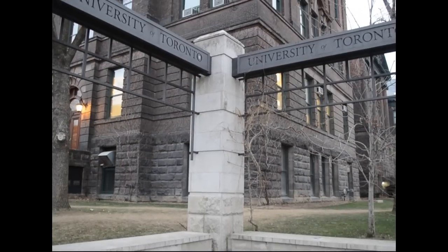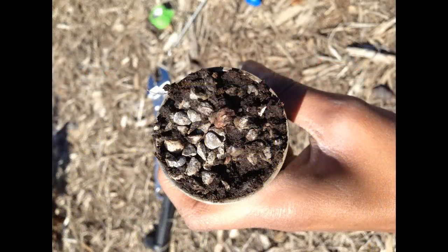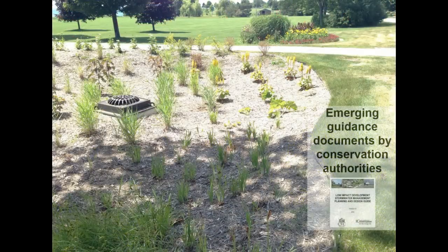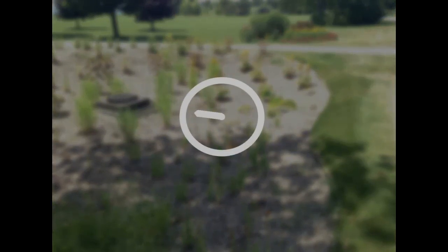My name is Pappy Parar and I'm a master's student at the University of Toronto. As part of a NSERC Engage grant, field testing was conducted at three bioretention gardens at the Ajax Waterfront Park. While we understand how to initially design these systems, what's not clear is if and how their performance changes over time.